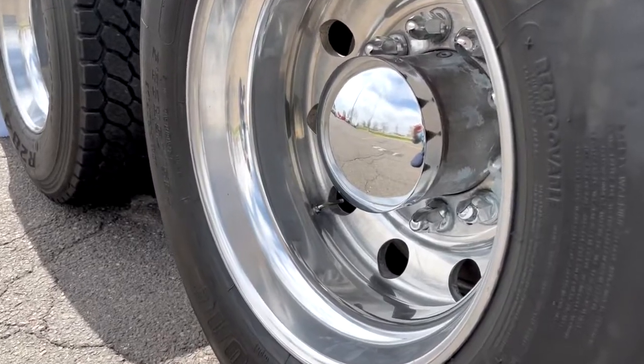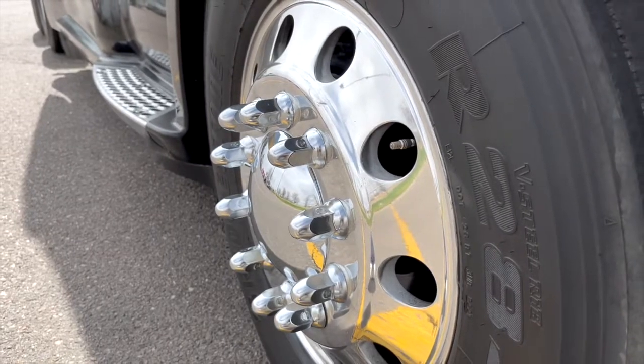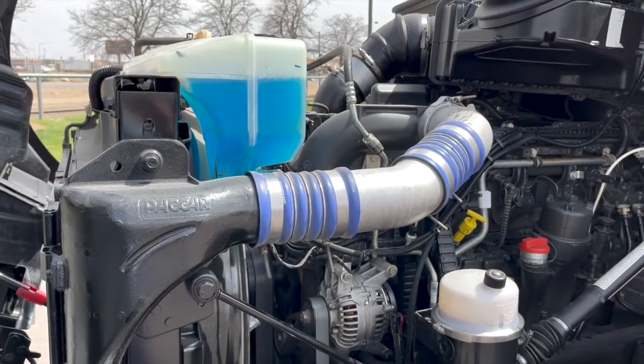You've got 22.5 Low Pros with all aluminum wheels polished up for you, and dual 120-gallon fuel tanks. Under the hood, a PACCAR NX13 with a PACCAR 12-speed automated transmission.